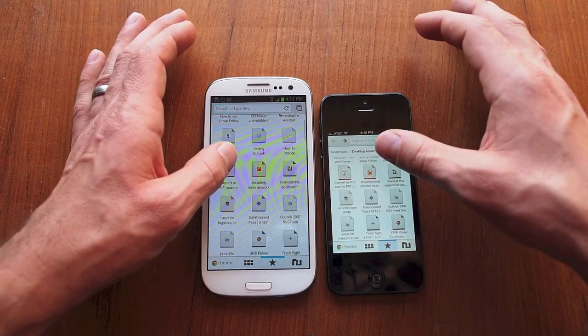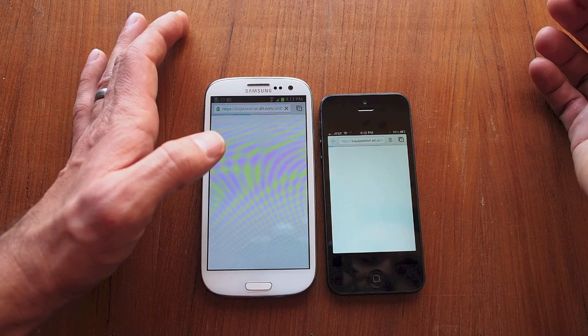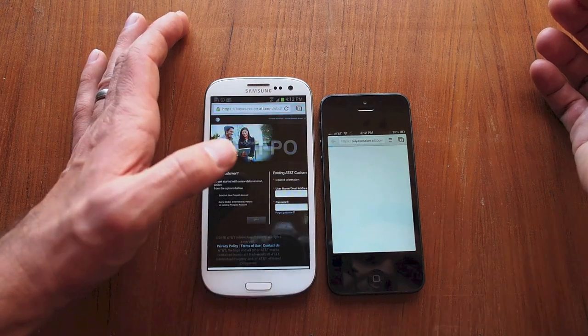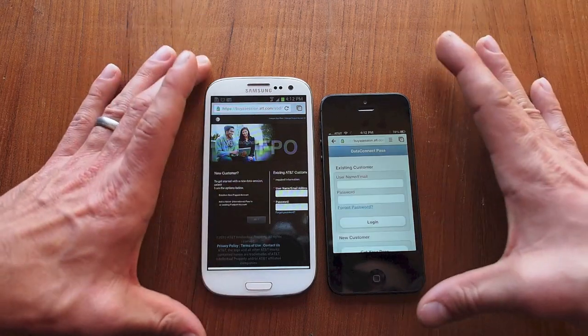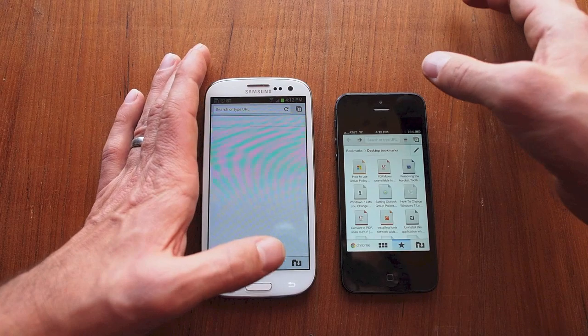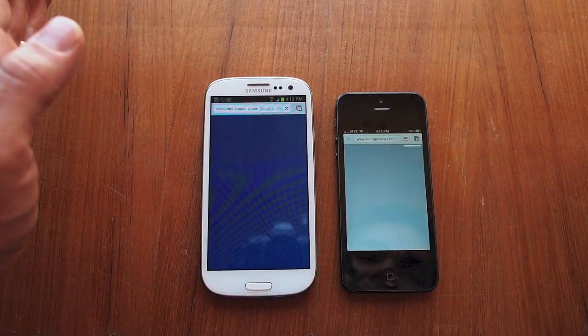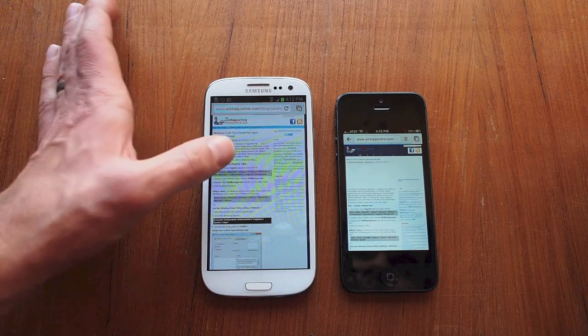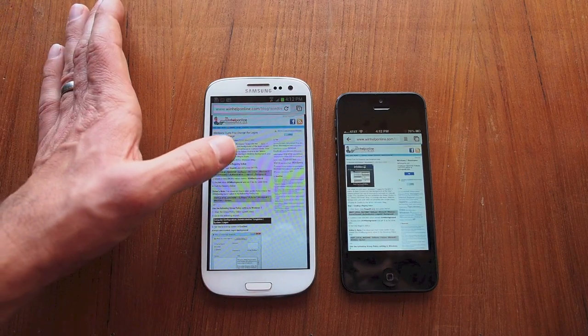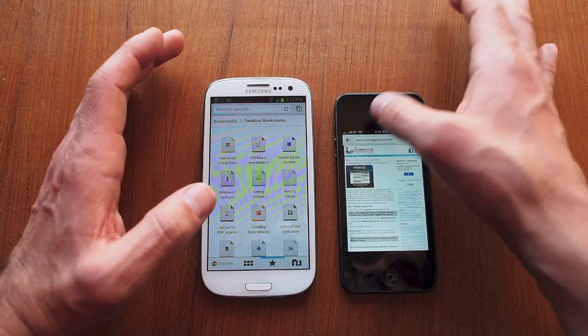Let's try the AT&T data connect pass page. S3 is done, iPhone is waiting — strange. So mixed results there since those are two different sites. Let's do one more — a Windows 7 page. Very close... done on the S3, still waiting on the iPhone. So S3 a lot faster on many of these pages.